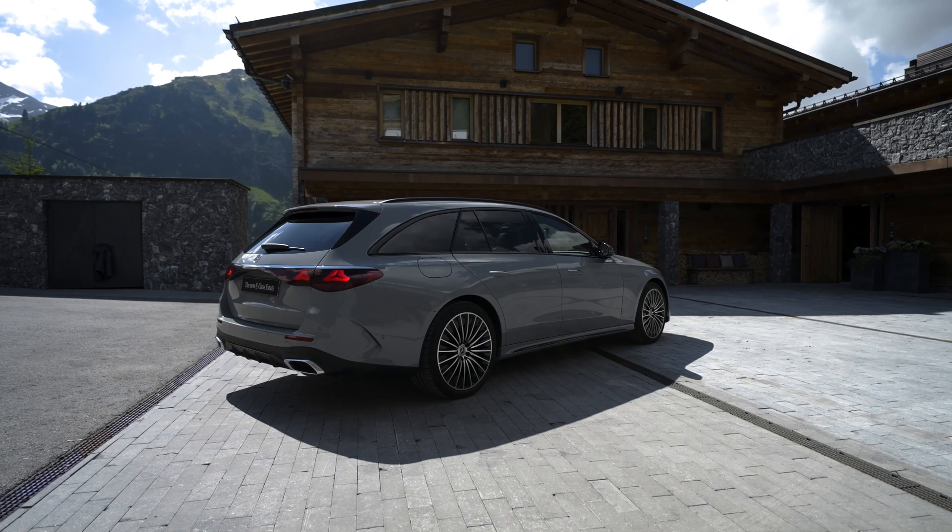The E-Class estate offers the convenience of a digital vehicle key, allowing the driver to start and lock the vehicle using a compatible device. Key sharing is also possible, enabling the owner to grant access rights to family members and friends, including driving privileges. The vehicle can recognize multiple users, and the digital vehicle key can be shared with up to 16 individuals.